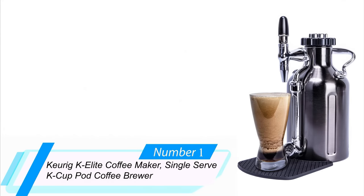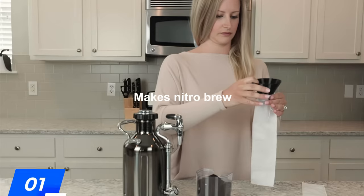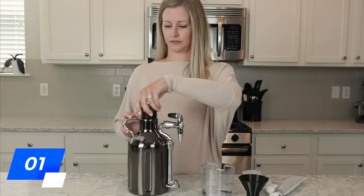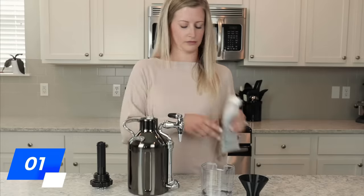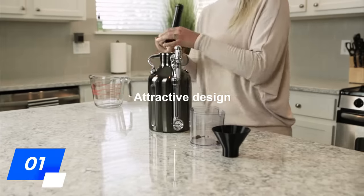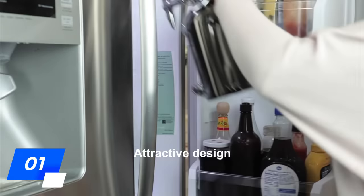Number 1: Growler Works UKEG Nitro Cold Brew Coffee Maker. This sleek nitro cold brew machine features an attractive design complete with a stainless steel keg reservoir that the coffee is brewed inside. A stout-style dispenser pours the coffee into your favorite mug and ensures a smooth, rich nitro coffee with a foamy top.